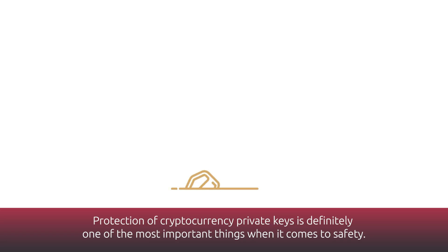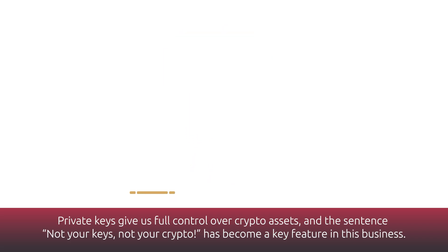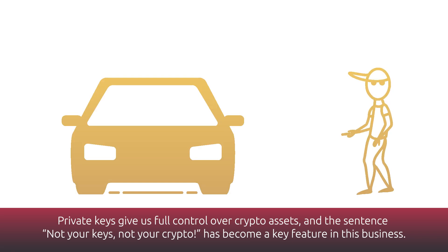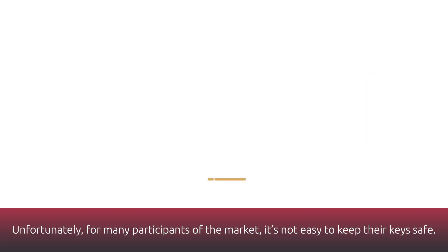Protection of cryptocurrency private keys is definitely one of the most important things when it comes to safety. Private keys give us full control over crypto assets, and the sentence 'not your keys, not your crypto' has become a key feature in this business. Unfortunately, for many participants of the market, it's not easy to keep their keys safe.